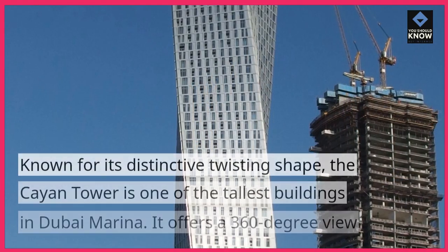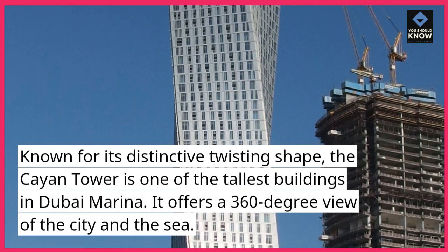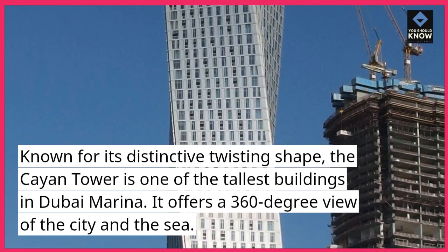Kayan Tower. Known for its distinctive twisting shape, the Kayan Tower is one of the tallest buildings in Dubai Marina. It offers a 360-degree view of the city and the sea.